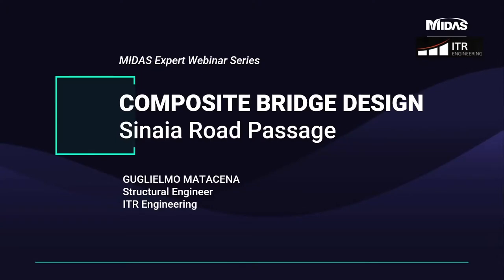Hello to everyone! Welcome to the Midas Expert webinar series. Today we will talk about composite bridges and how MidasCivil will help us in a feasibility study regarding the project of an overpass. If you have any questions, please contact MidasBridge at midasit.com.